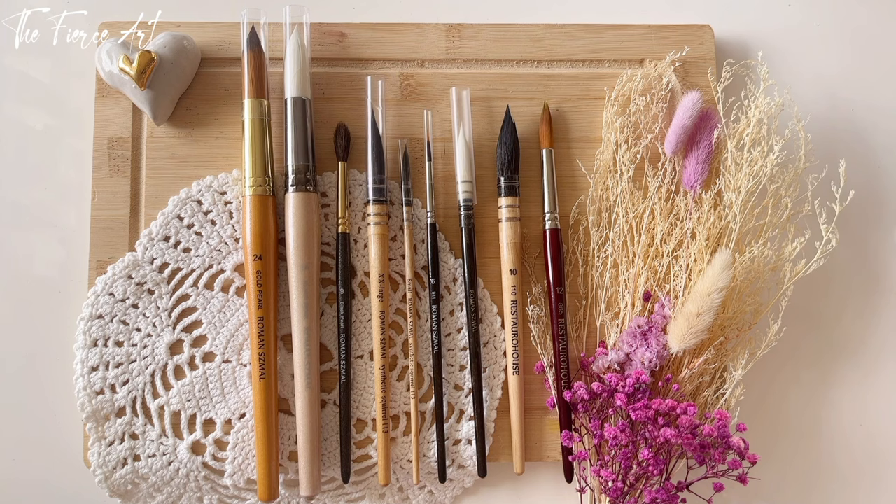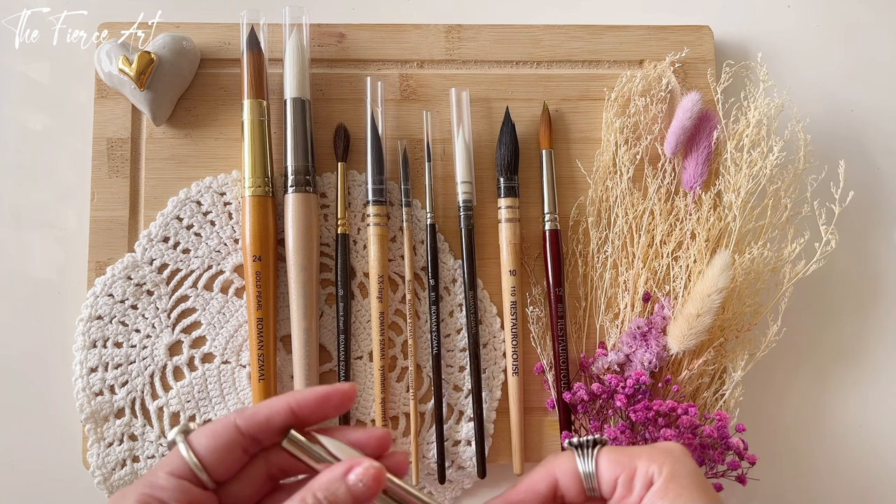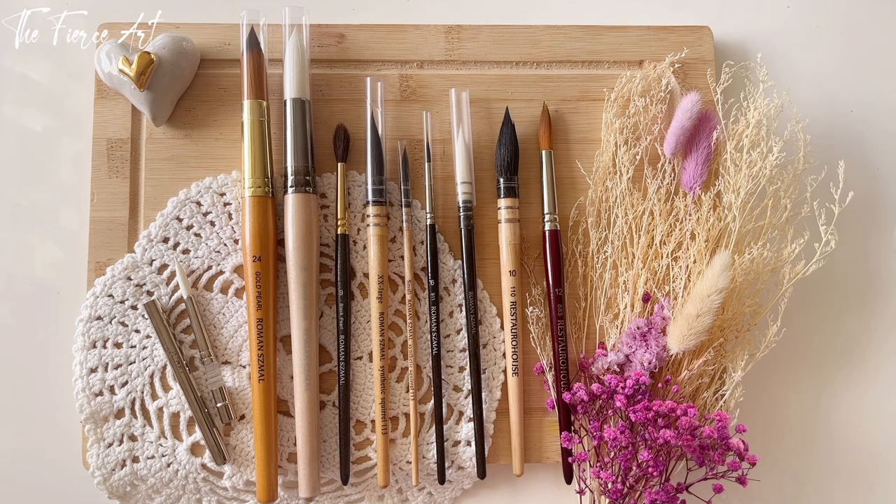So in total I have 10 Roman Schmall watercolor brushes — one of them is in a separate pile because it's a travel brush, but I gave you a sneak peek of it anyway.